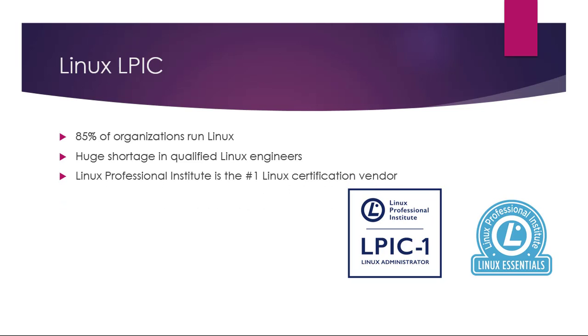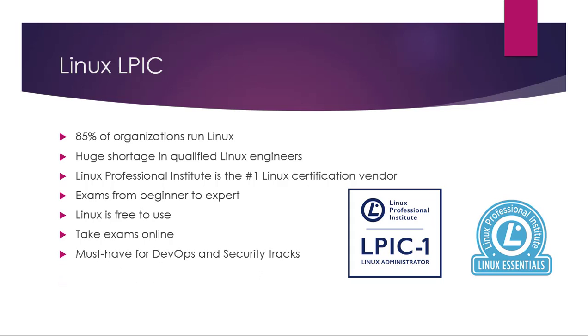The Linux Professional Institute, or LPI, is the number one Linux certification vendor and they offer certifications from beginner up to expert levels. If you're a beginner, consider the LPI Linux Essentials exam. Linux is free to use, so you can download it onto your desktop or run it in a virtual machine and get lots of hands-on experience at no cost. You can currently take all of the exams online. If you're looking for DevOps or security as a career choice, then Linux is a must-have skill.